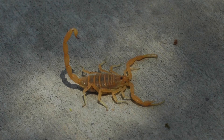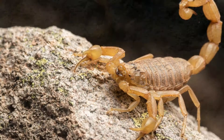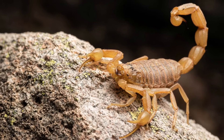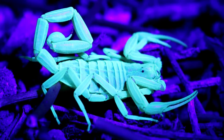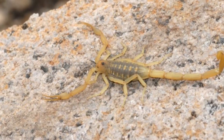When the Arizona Bark Scorpion stings a human, its deadly venom travels through the victim's body by way of the lymphatic system. Once stung, the victim suffers pain immediately at the sting site. Within 4 hours, the symptoms set in and can prove deadly. Emergency treatment is necessary after a sting.